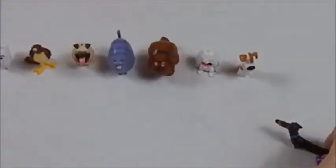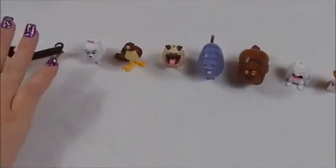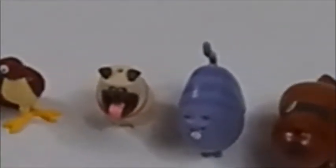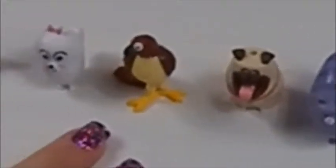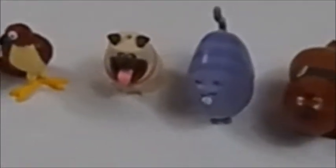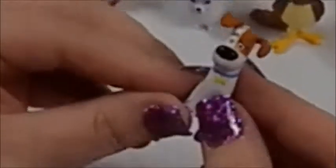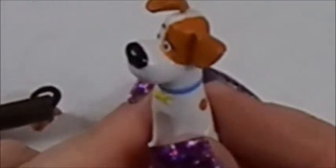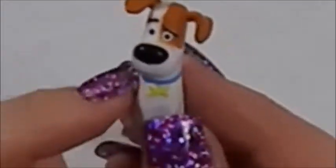These guys are — I don't know what kind of material you'd call it — they're not as heavy as the set we got from Toys R Us. Gidget does not want to stand, so we might have an issue there. Part of the reason we got this set was because Buddy and Tiberius for sure were not in that set, and Mel was another favorite character of ours — the pug.